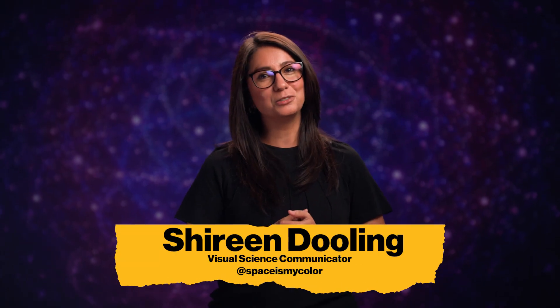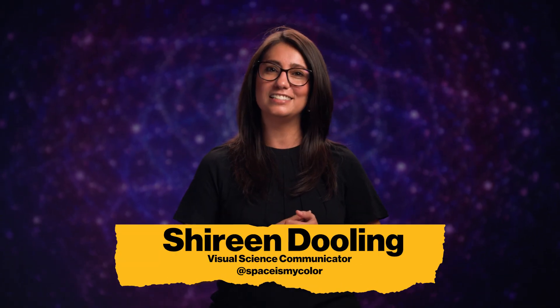Hi, I'm Shireen Dooling, a visual science communicator, and this is Space for Humans.